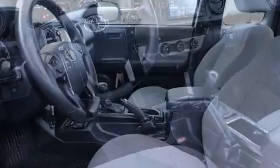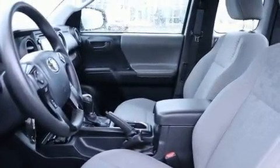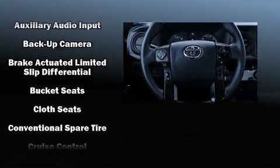It's equipped with tons of terrific amenities, but it won't break your budget — such as cruise control, a rear step bumper, skid plates, lane departure warning, and more.